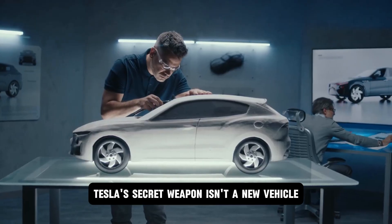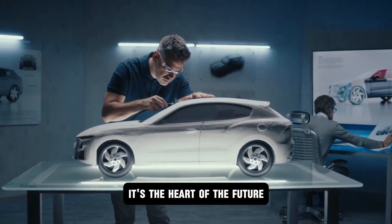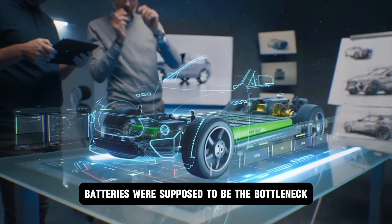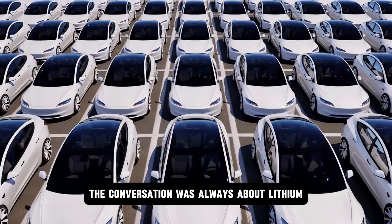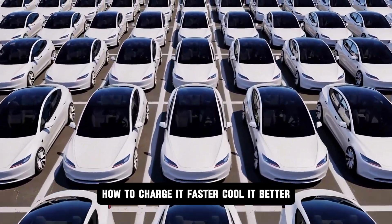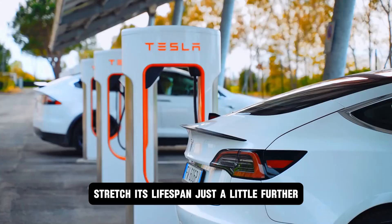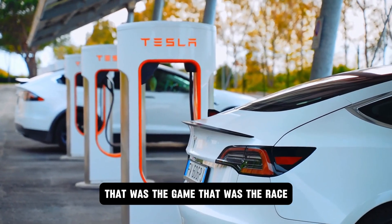Tesla's secret weapon isn't a new vehicle — it's the heart of the future: the battery itself. Batteries were supposed to be the bottleneck. Everyone said it, and everyone believed it. The conversation was always about lithium — how to charge it faster, cool it better, stretch its lifespan just a little further. That was the game. That was the race.